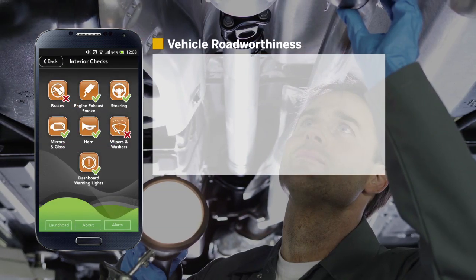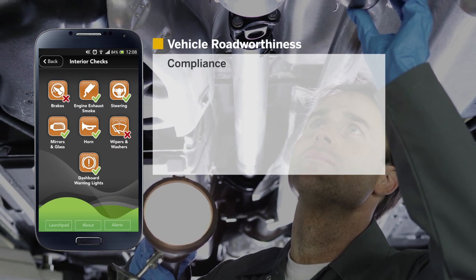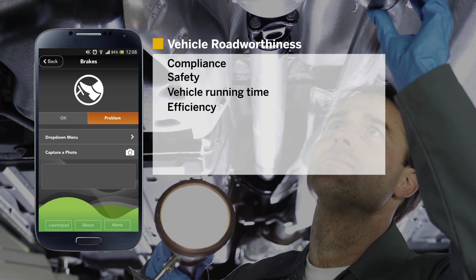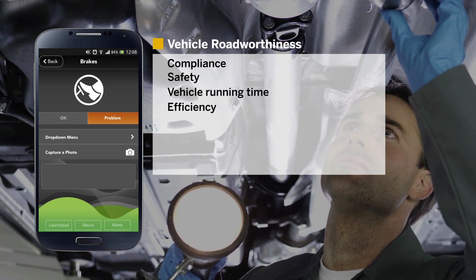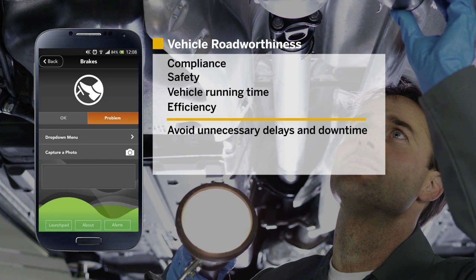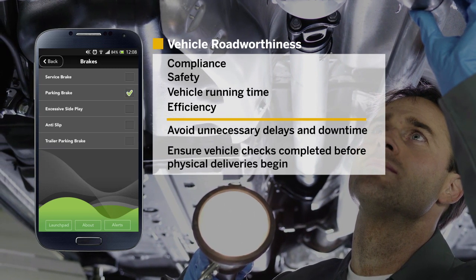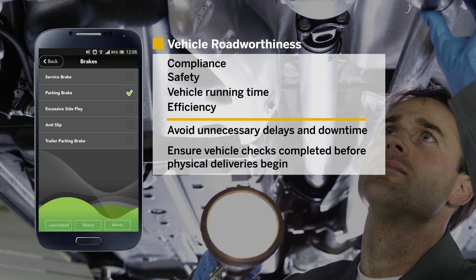Vehicle road worthiness is fundamental to compliance, safety, vehicle running time, and efficiency. All too often, problems are missed or not dealt with in a timely manner, resulting in unnecessary delays and downtime. Logiscope ensures that your vehicle checks are completed before the physical deliveries begin.